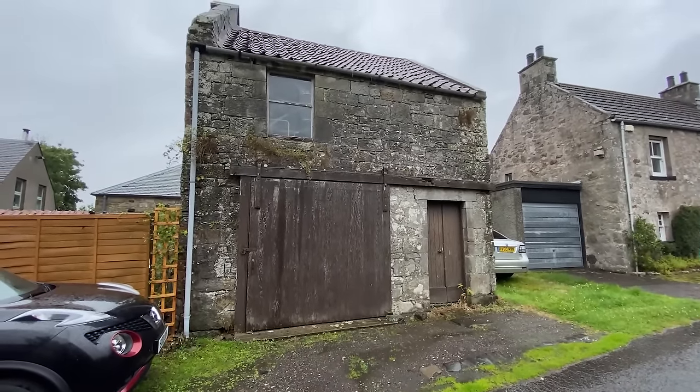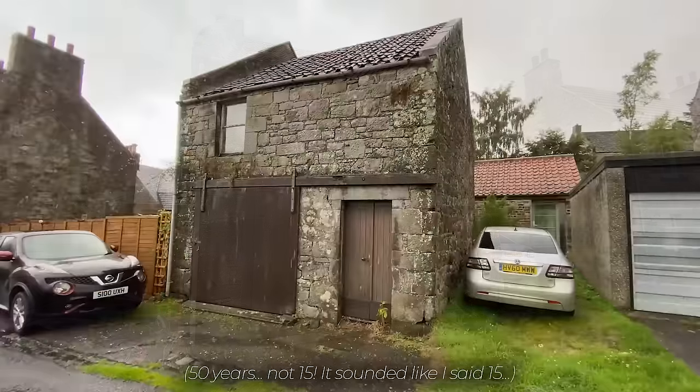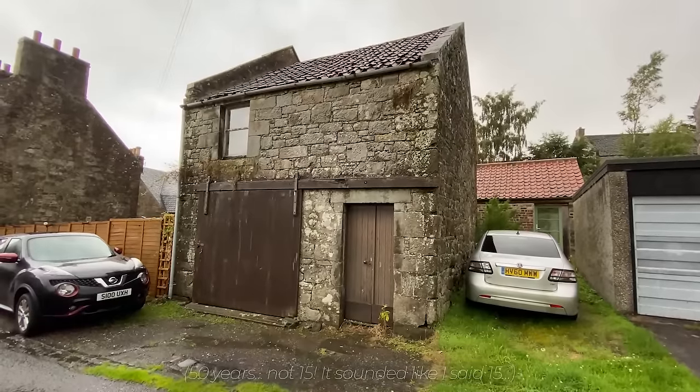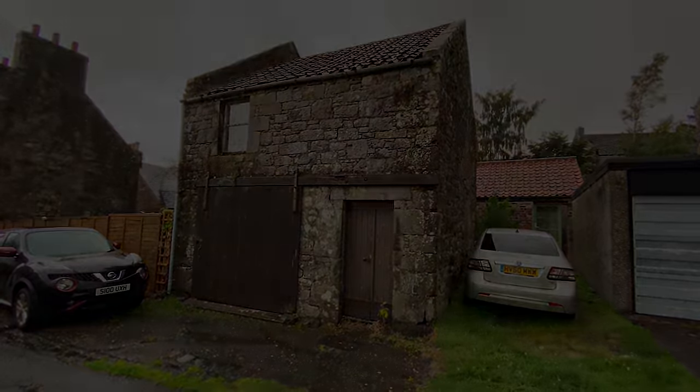Finally we have this building here which was pretty much abandoned. It was being used for storage but was also looking very old and very tired, and no one had lived in it for way over 50 years. It looks like a garage though. And every time I walked past it I thought it would be nice to turn it into a proper house, so in October 2020 I bought it. In this video I'm going to show you the process of turning this abandoned building into my first home.